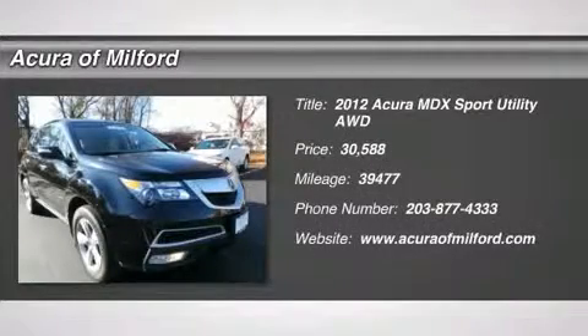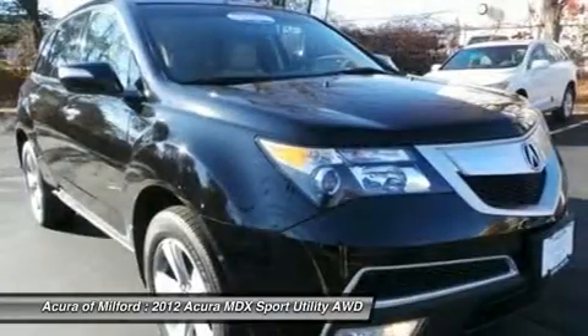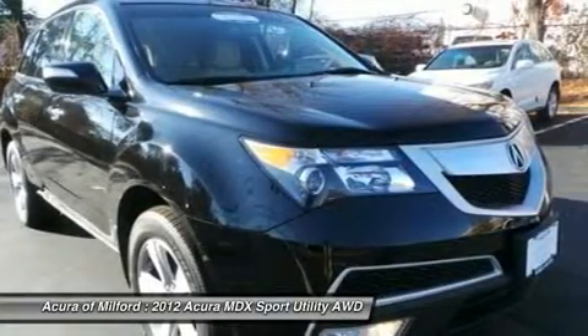Priced to move, $1,600 below California Blue Book. Acura Certified, Carfax One Owner, excellent condition.